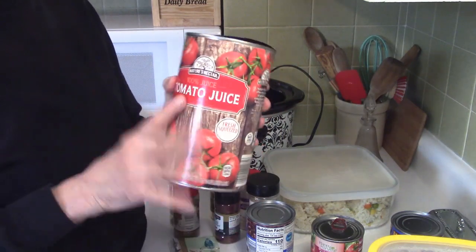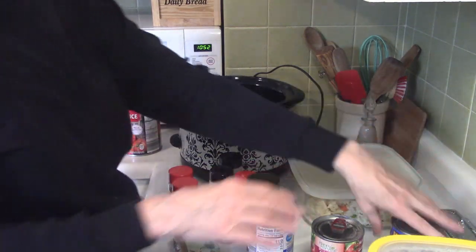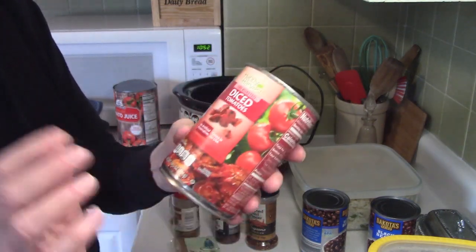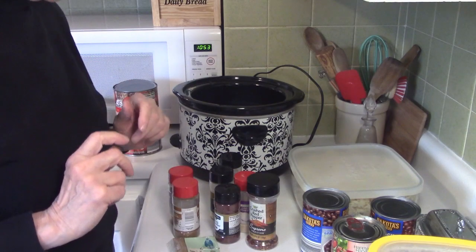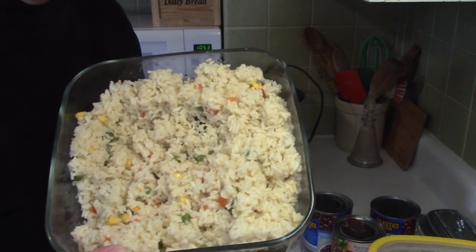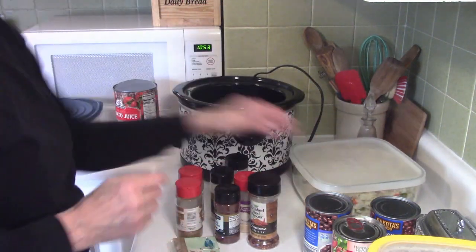I've got part of a can of tomato juice — the rest is going in the soup. I've got a couple of cans of black beans from my pantry, and a can of fire roasted tomatoes — my last one — which has lots of flavor. I'm also going to add some of the rice I cooked yesterday, but not until the very end, to bulk it up without making it too thick.